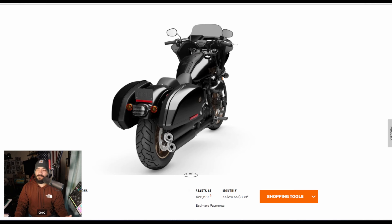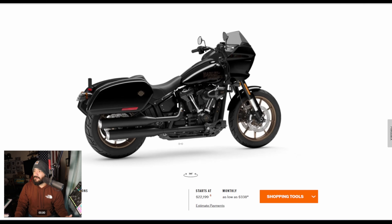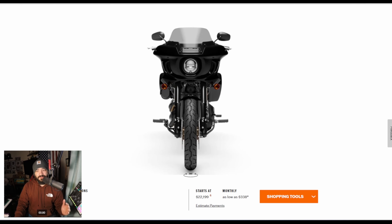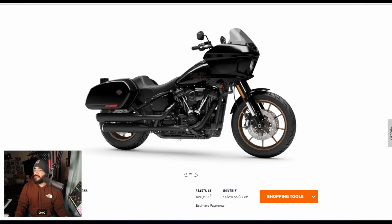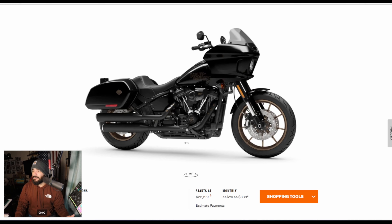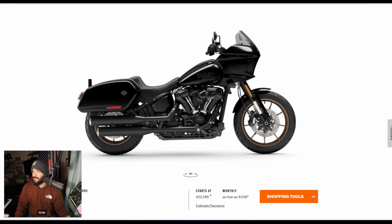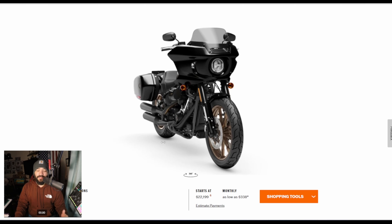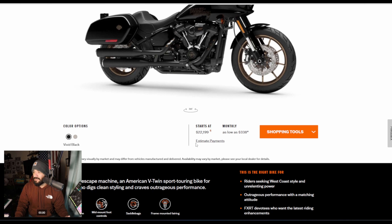The Low Rider ST is still the best bang for your buck right now. You also have cruise control included, which is like a $300 option — and that's if you can even find the part, because right now a lot of people are waiting for cruise control on their bikes. Plus you have to pay for the flash, which can be around $80 depending where you live. Frame-mounted fairing, nice wheels, the 117 engine, saddlebags — a lot comes with the Low Rider ST, and all of that under $23,000.